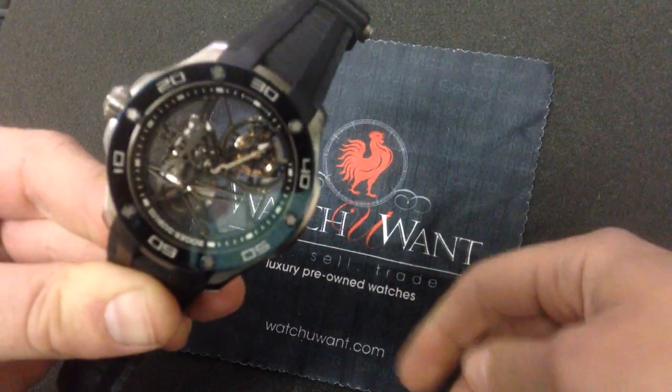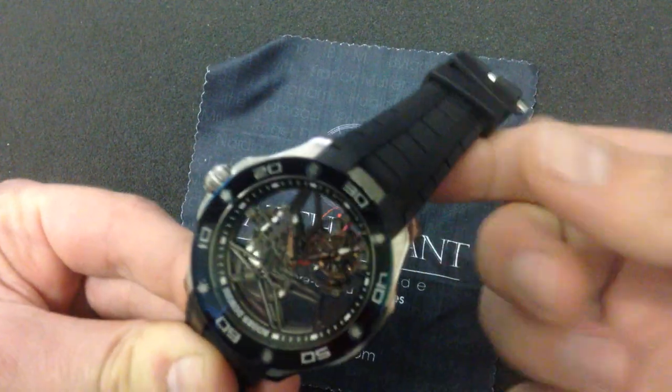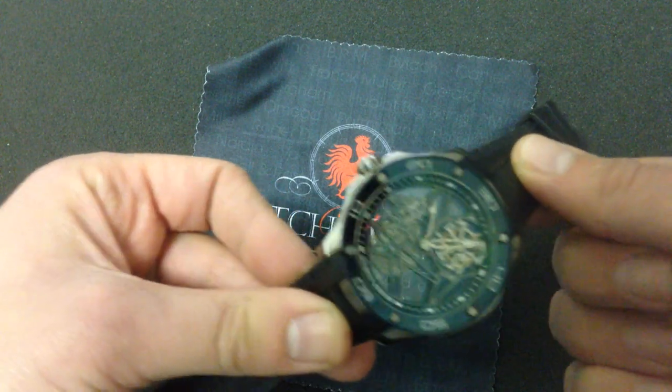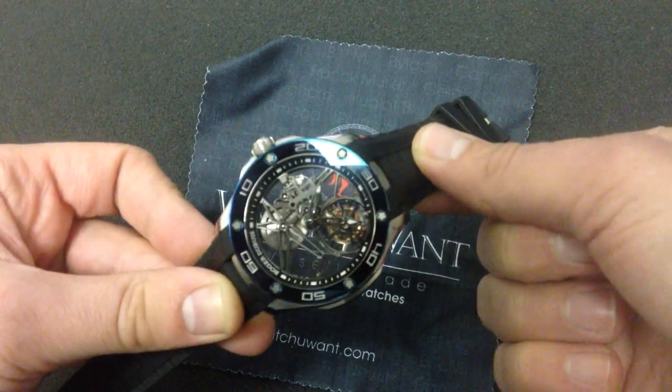SQ, obviously, for skeleton. Now look — you can see my finger. You can even read that little polishing cloth through the movement. This is something you don't see every day. Not only is this watch rare, in as much as it's a tourbillon, but skeleton watches just don't come this spare every day.